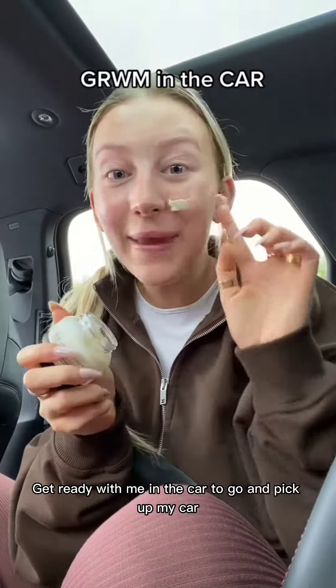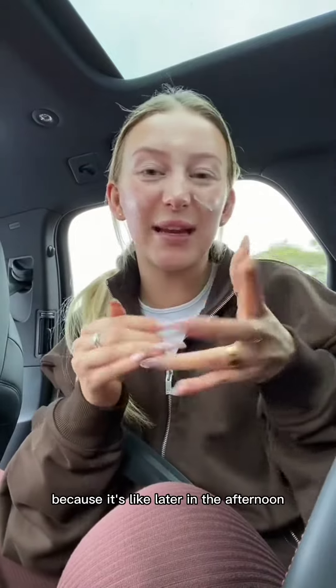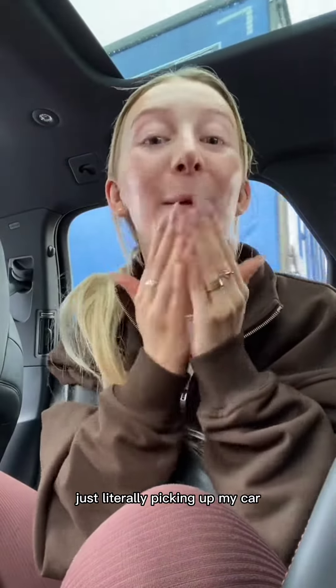Get ready with me in the car to go and pick up my car. A bit of Bobbi Brown face-to-face. I'm not doing anything crazy because it's like later in the afternoon — just literally picking up my car.